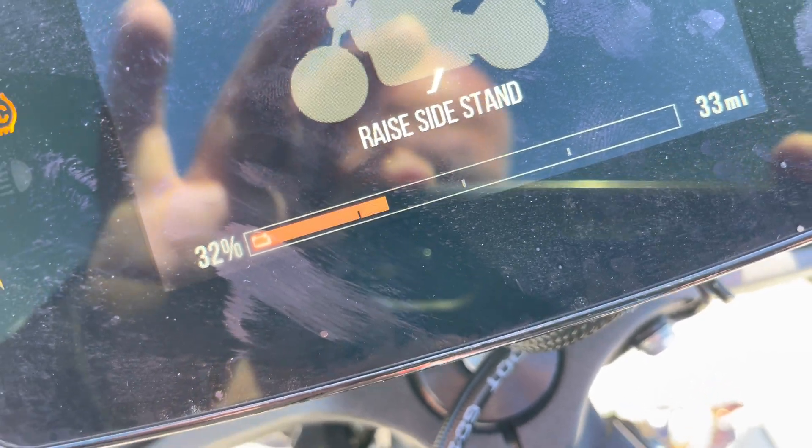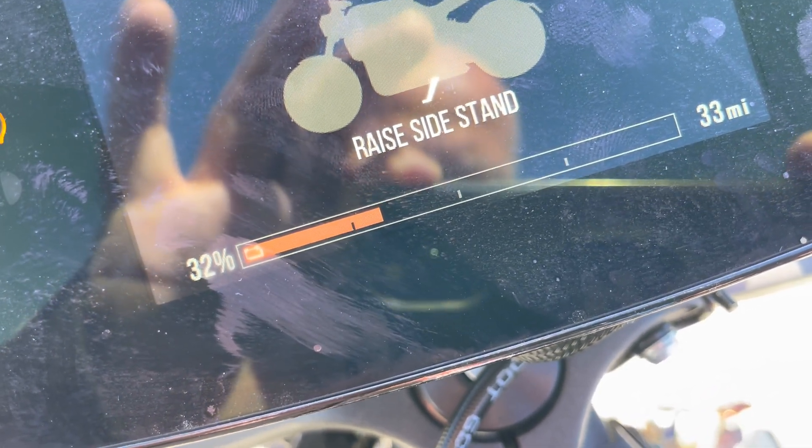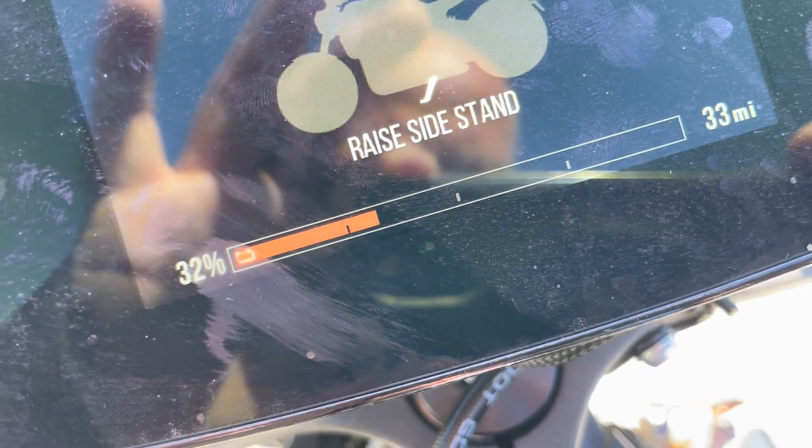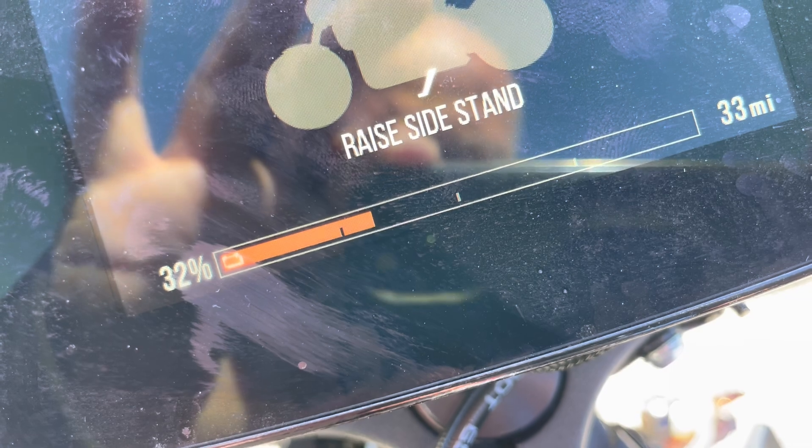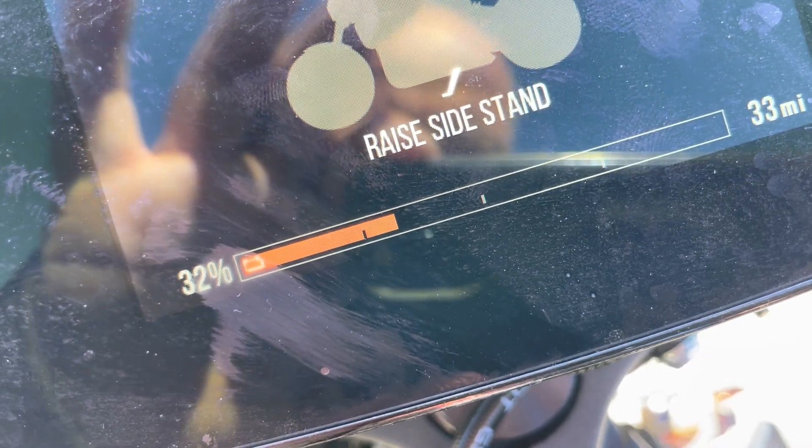Also, Preston DC fast charges more than half the time because he can do it free at work and it's just convenient for when he's running around. So even with the frequent DC fast charging, no battery degradation.